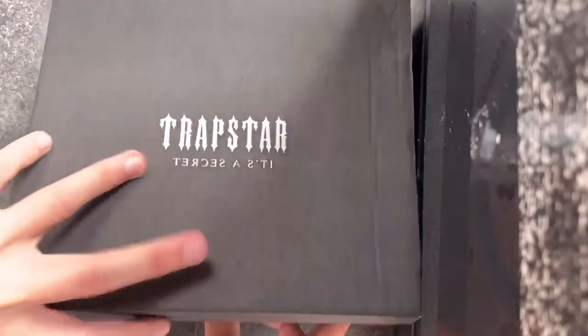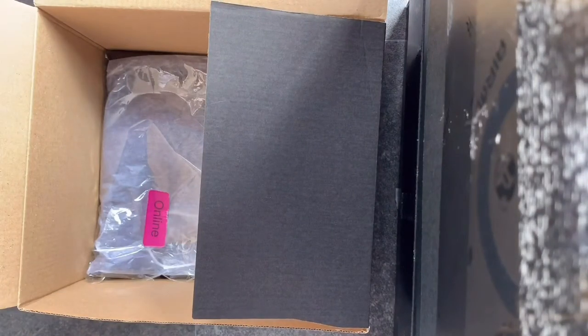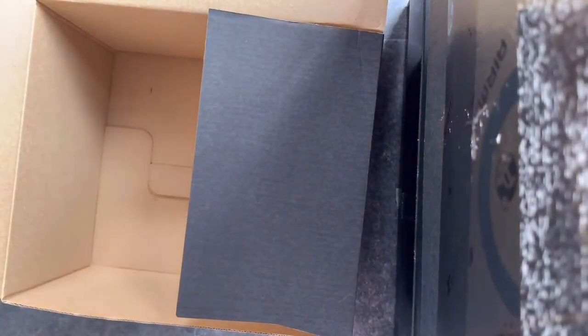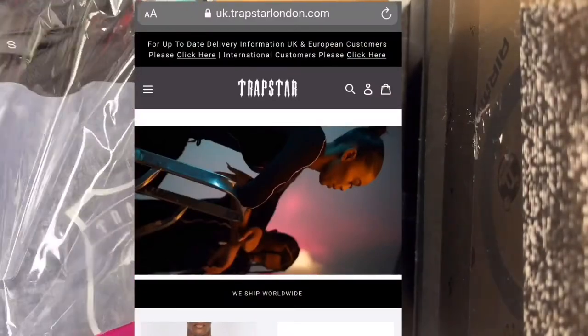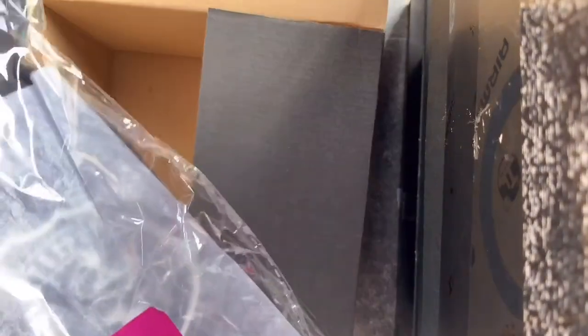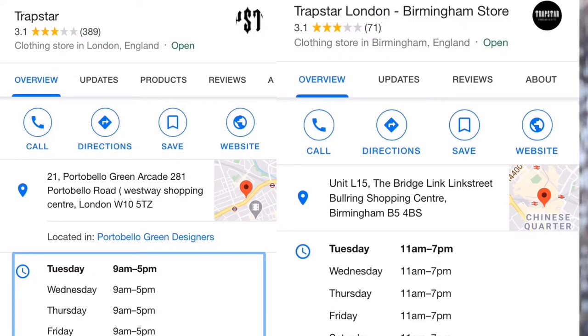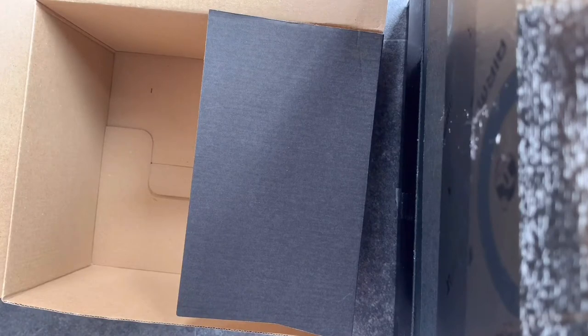Opening this up, there's a hang tag in there which I left in. Nice hat as well — it's got that sort of colour to it. Trapstar does have an online website; I'll put the description link below. They also have stores — I'm pretty sure they have one in Birmingham and London. I'll put everything about Trapstar in the description below.